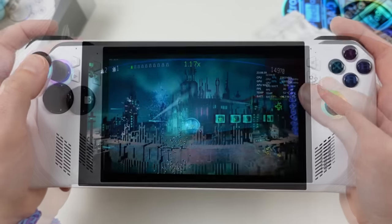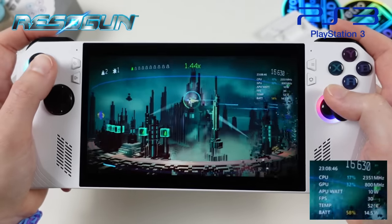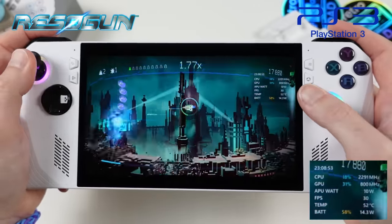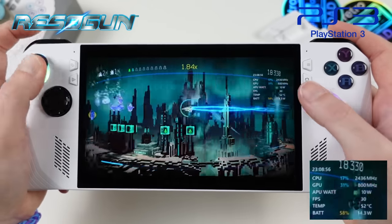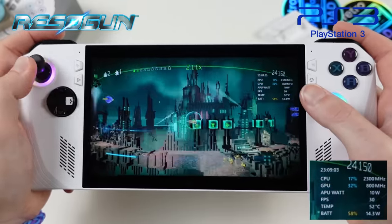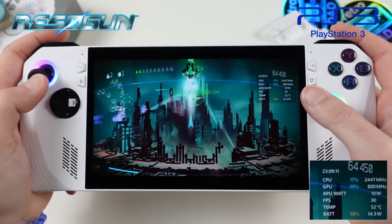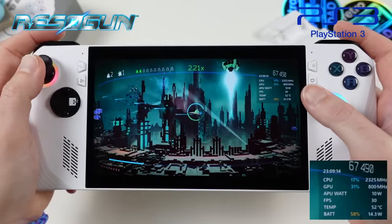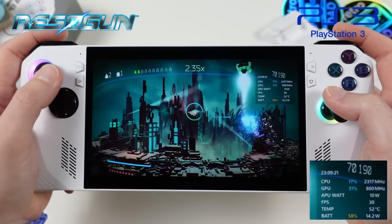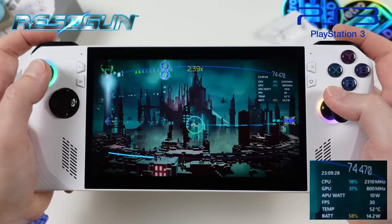Moving to emulation — one of the most exciting areas. For PlayStation 3 with RPCS3, the Z1 Extreme's AVX-512 instruction set support should greatly benefit performance. Starting with Resogun at the 10-watt Silent mode preset, it runs with absolutely no issues. It's a great early sign that PS3 emulation will be solid on the Ally. Resogun is a fantastic, addictive game well worth playing.